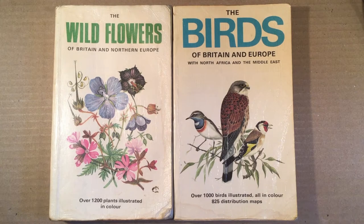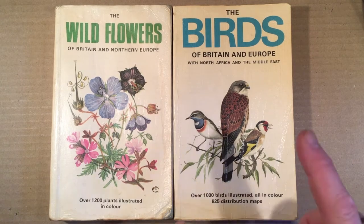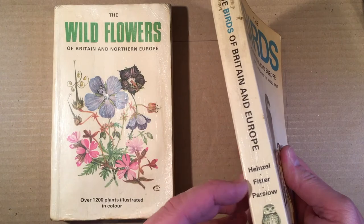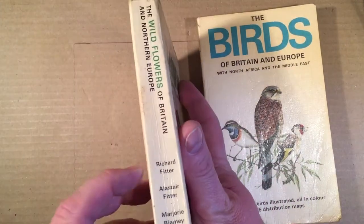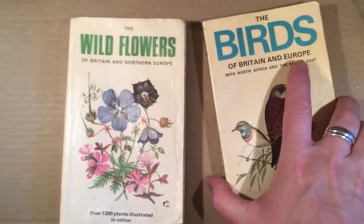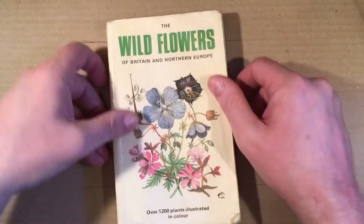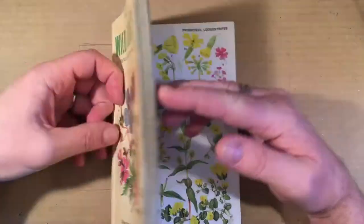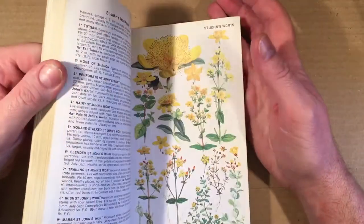And you will always know if you're in the presence of a serious or professional naturalist, because they won't refer to the bird book and the plant book — they'll refer to Heinzel, Fitter and Parslow, or their copy of Fitter, Fitter and Blaney. So why do I like them? I like the idea of having so much information organised in such a handy, compact, searchable form.